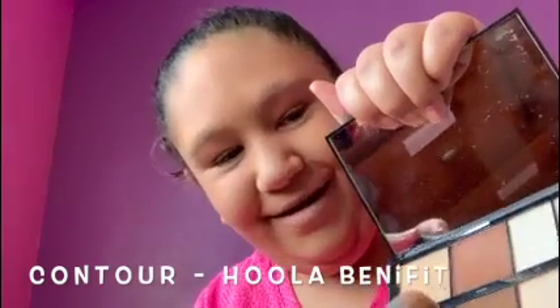I use this one too — the Morphe one. All these are bronzers and then there are highlighters. I normally use the Anastasia Beverly Hills one, so today we're gonna use this one. I also have the Morphe highlighting and contour palette, but I like this one so we're going with it.